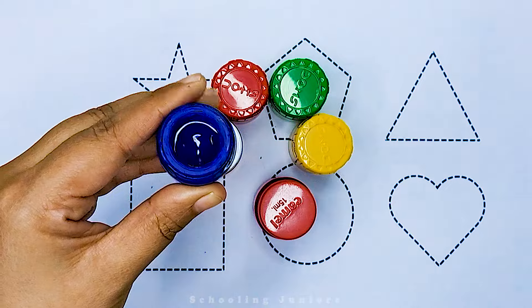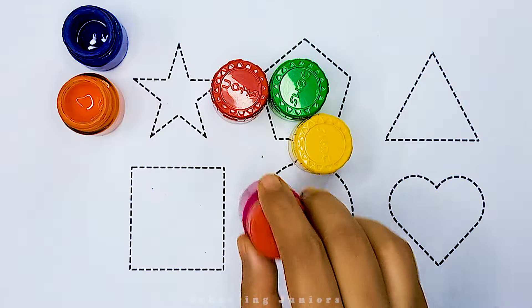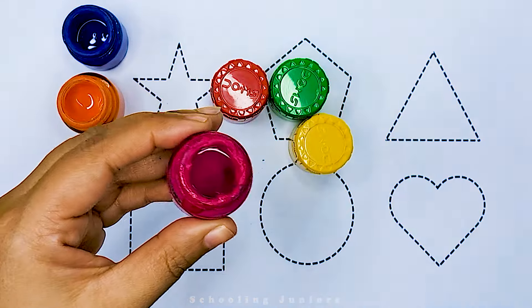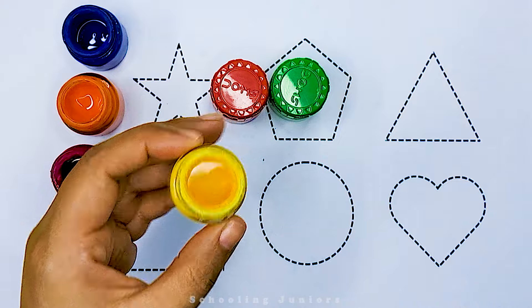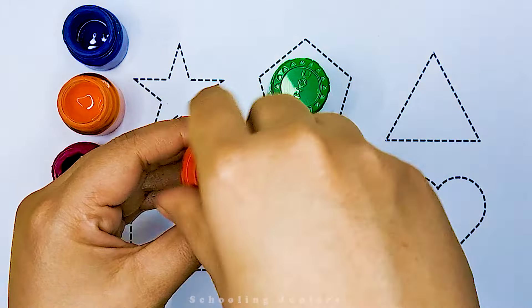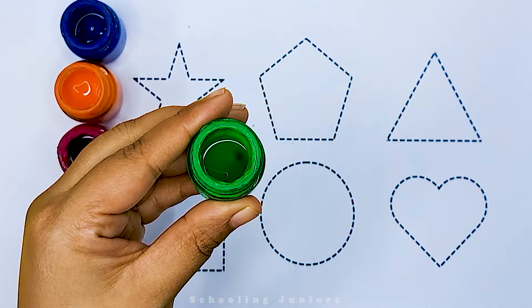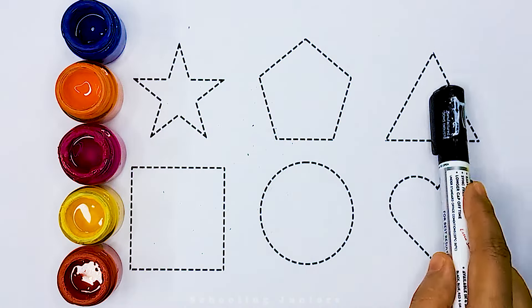Blue color. Orange color. Which color gives pink color? Yellow color. Red color. Green color. Now let's learn to draw some 2D shapes.